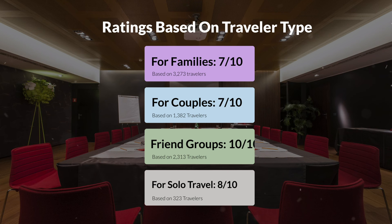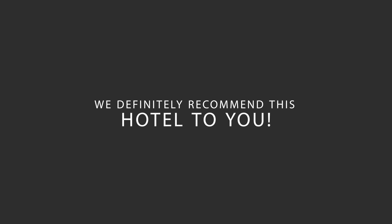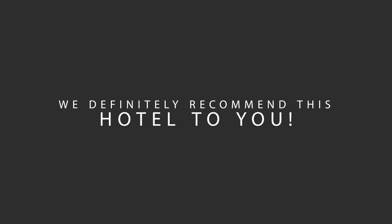Here are our overall ratings for this hotel. Location: 8 out of 10. Cleanliness: 7 out of 10. Service: 9 out of 10. Value for money: 10 out of 10. We would definitely recommend this hotel to you, no matter what type of traveler you are.